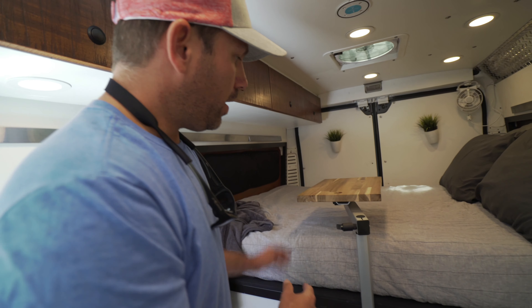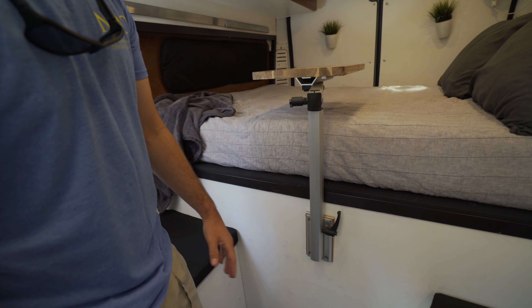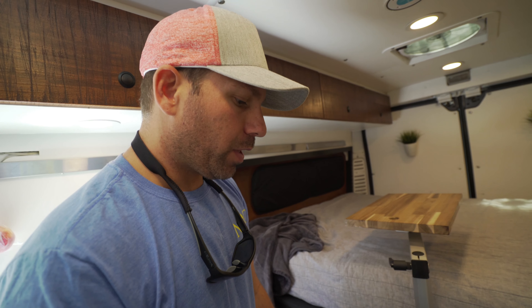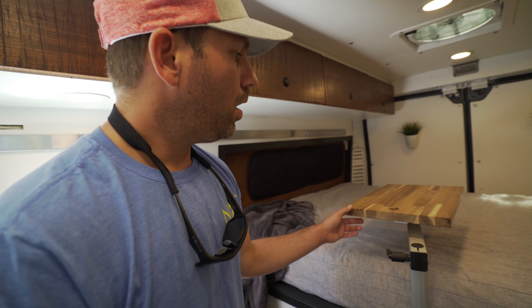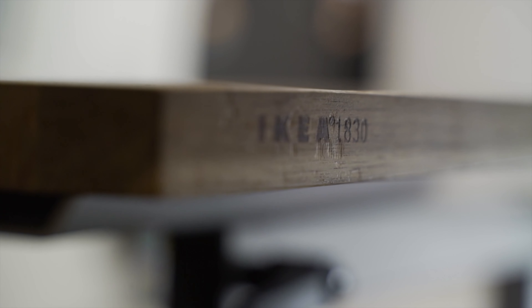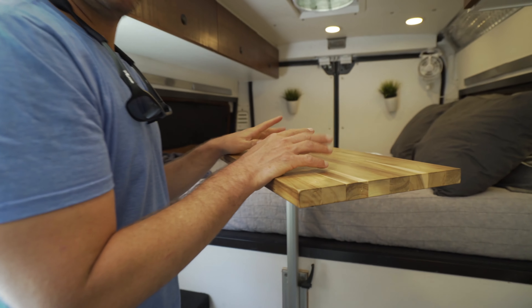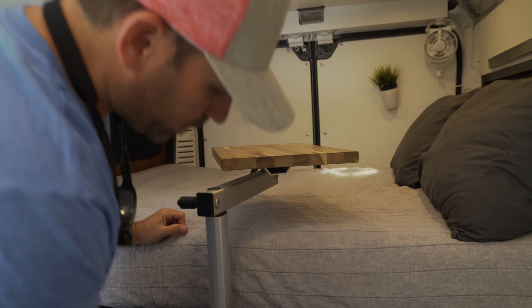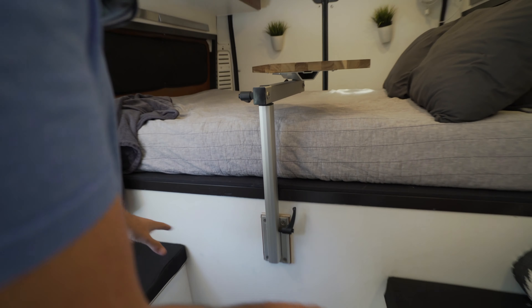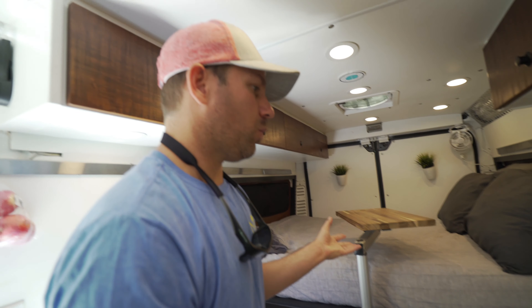I went for a year with a flip-up table that was kind of in the way and wasn't ergonomic. At the beginning of year two I installed this lagoon table, which is actually made for yachts. It swivels in multiple directions — I can use it as a stand-up desk, lower it to watch movies in bed, or bring it down to dining-table height for a couple of people having dinner. It's really four things in one.